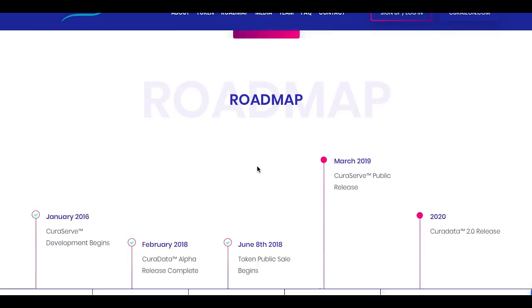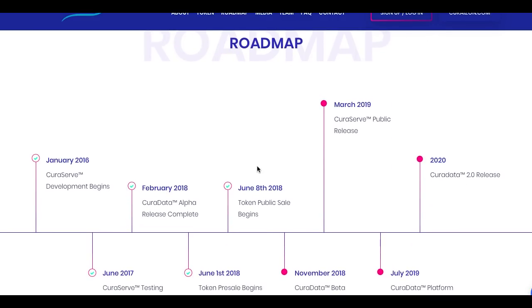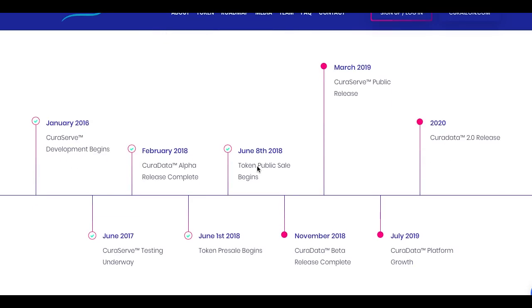Here we have the roadmap. This started in January 2016 with CuraServe development beginning, then June 2017 with CuraServe testing underway and CuraData architecture complete, then 1st June 2018 with the token pre-sale beginning. They are planning to conclude their roadmap in 2020 with the CuraData 2.0 release.